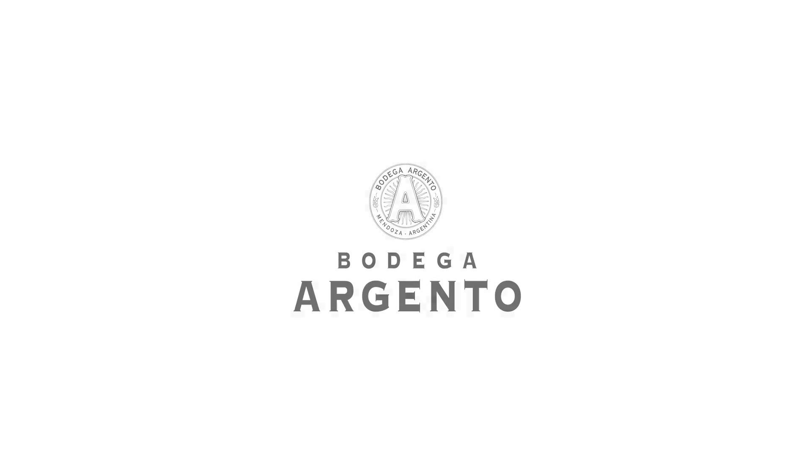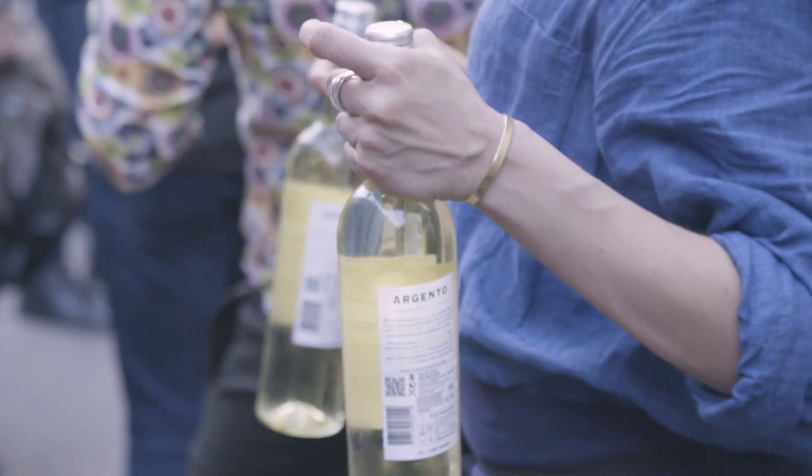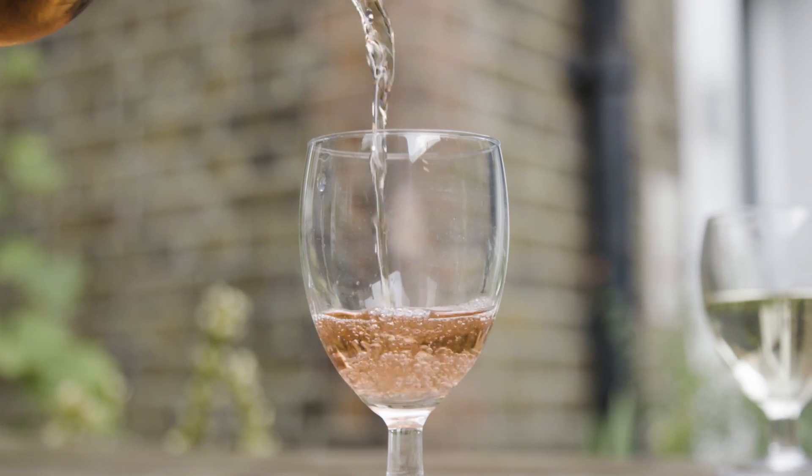I started with this project to produce Argento wine from the beginning. I almost created this kind of wine, this fruit-driven style wine, so I feel very proud of that. Argento, for me, is part of my life.